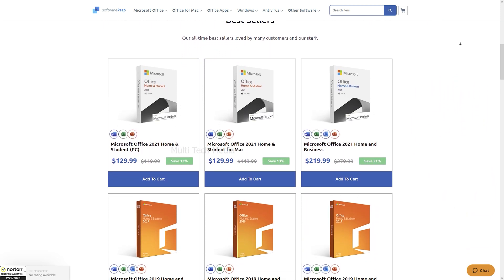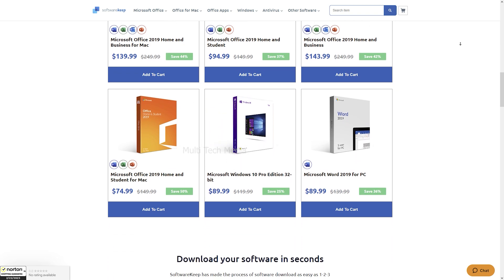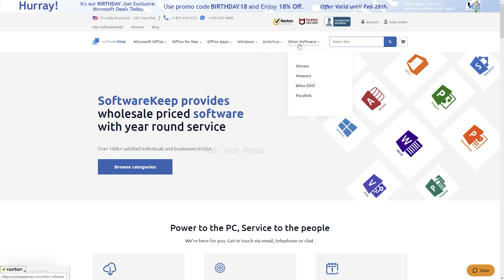Get an exclusive 20% discount code on any purchase from softwarekeep.com. Software Keep has made the process of software download as easy as 1-2-3. They provide digital software products including Microsoft Office, Office for Mac, Office Apps, Windows, Antivirus Plus, and other software.